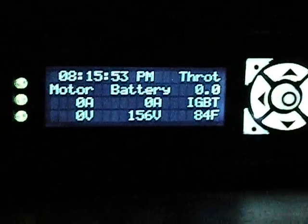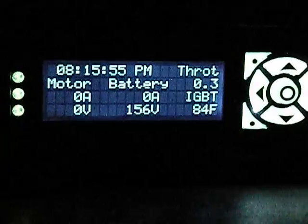Okay, here it is, turned on, basically just sitting. This is with the throttle depressed.